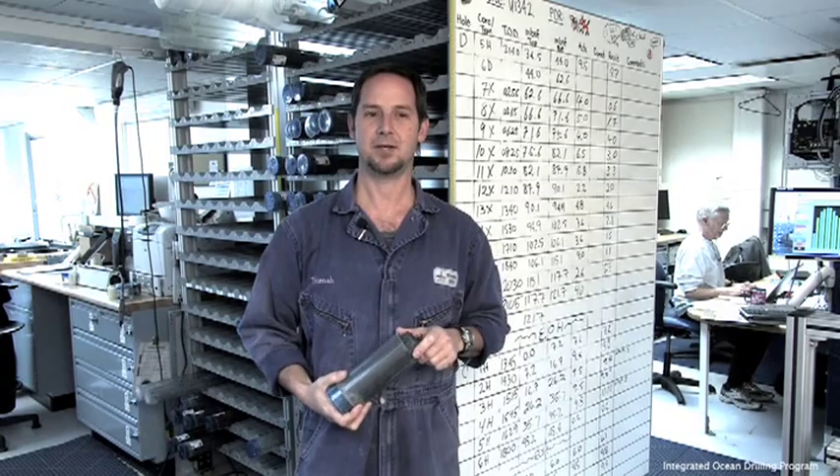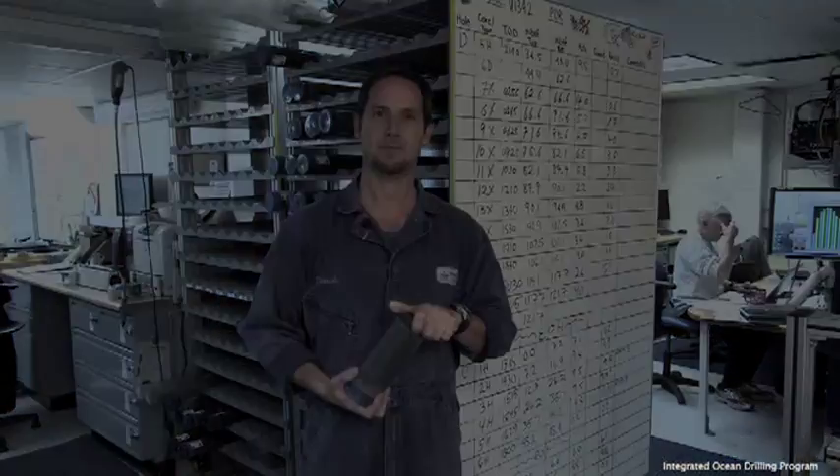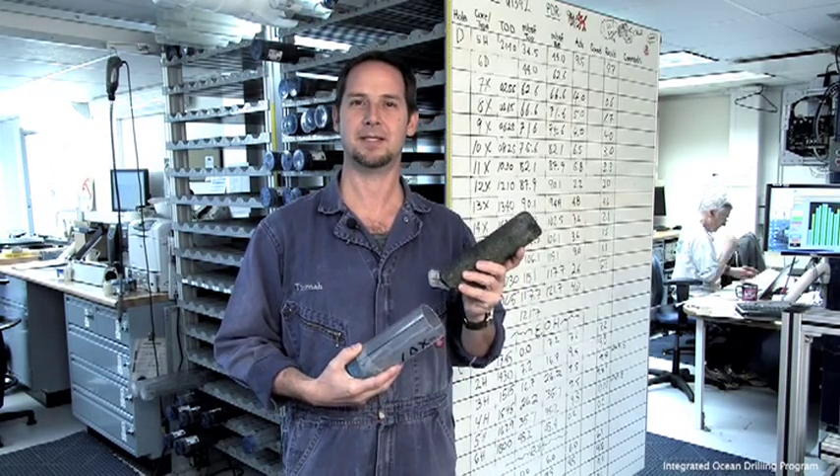It all began with the MOHO project in the 1950s, which showed deep ocean drilling to be a viable means of obtaining geological samples. Ocean drilling has the advantage in that the samples are undisturbed from atmospheric and surface conditions, and that provides a better geological record. The sediment and the hard rock that we harvest are in the form of cores, and locked within them is no less than the history of our planet.